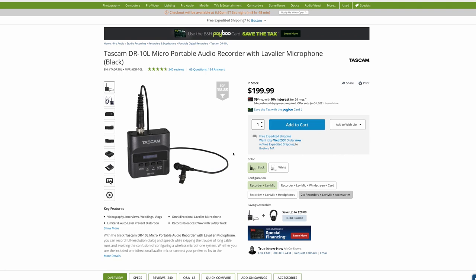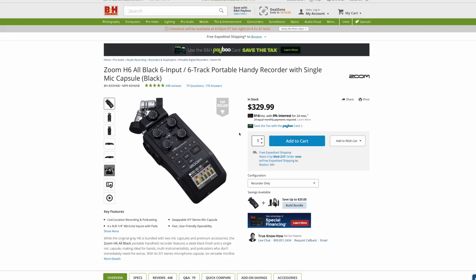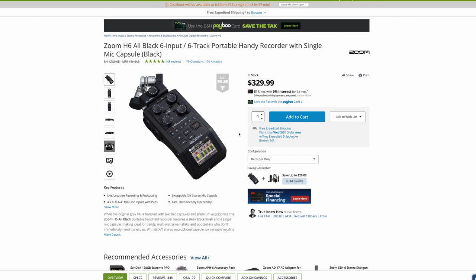I'd also recommend the Tascam DR-10L. We have white and black ones. They have auto gain level and the included microphone works really well. On the come up, I'd recommend purchasing a Tascam with a white lavalier mic for the bride, so the bride's audio is recorded separately while the groom's is recorded simultaneously with the Zoom F2. As you start to branch out, you use more. We have multiple microphones now. I'd recommend starting with the Zoom F2 on the broke side and expanding from there.